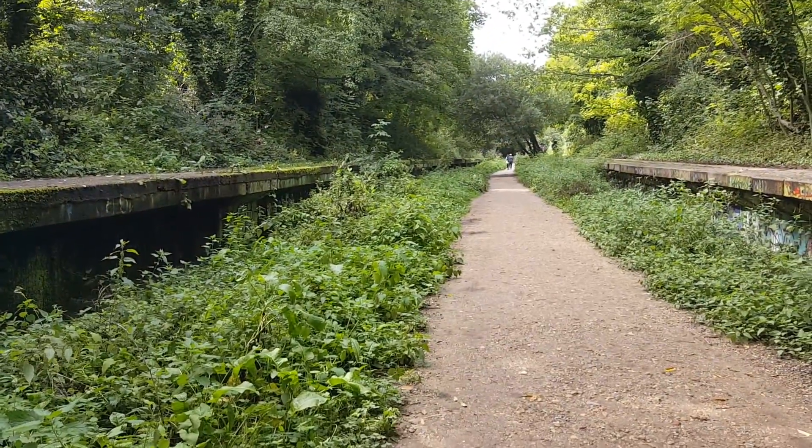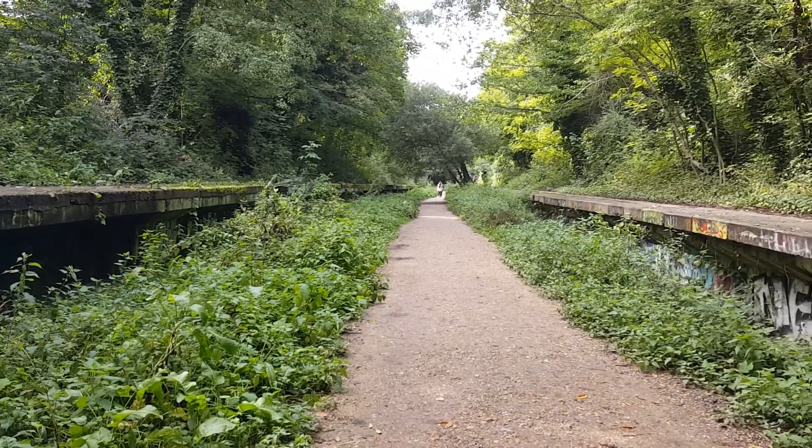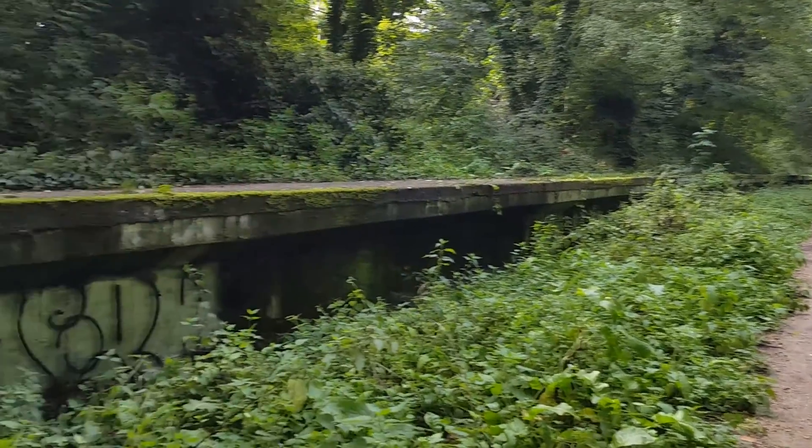So it used to be a railway line and the railways were taken out a long time ago, but they still have the platforms and it's been allowed to turn into a nature trail.